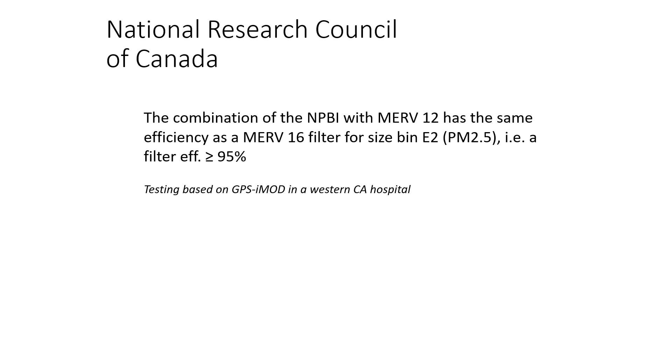The National Research Council of Canada has confirmed that combining a MERV12 filter with Global Plasma's needlepoint bipolar ionization technology will give you the equivalency of a MERV16 for particle counts in the space at PM2.5 microns. That's a huge benefit. Most hospitals have a MERV13 or MERV14 efficient filter as the final filter outside of the ORs and ERs, and we're going to be able to increase that MERV rating by five points.